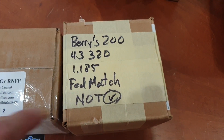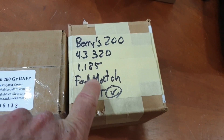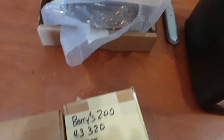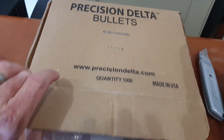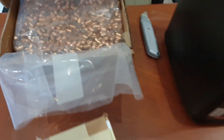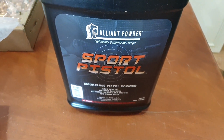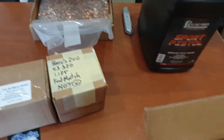My match bullet is this right here — it's a Barry's 200. That's the formula and that's all that. These are not checked yet, so that's why I put that there. But we are considering an alternative: Precision Delta. So far these things measure out great, and we're going to be doing a lot of reloading with this instead of the Vihtavuori powder. So if you're interested in all that, stick around.